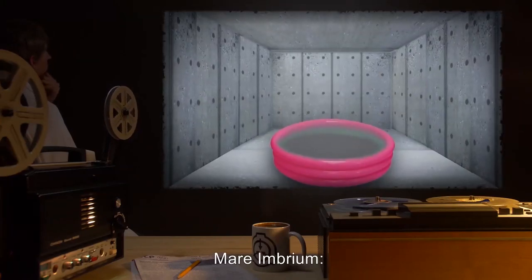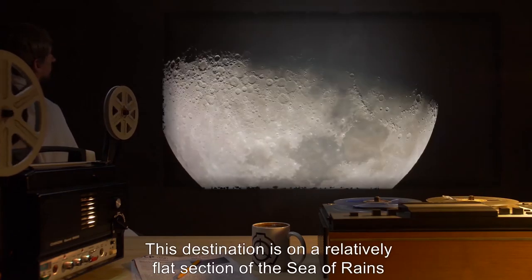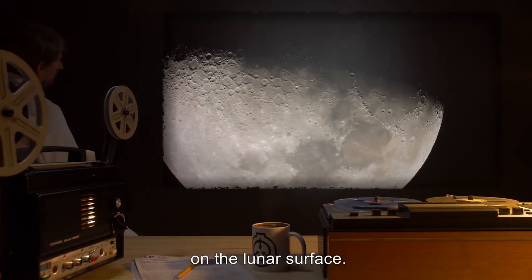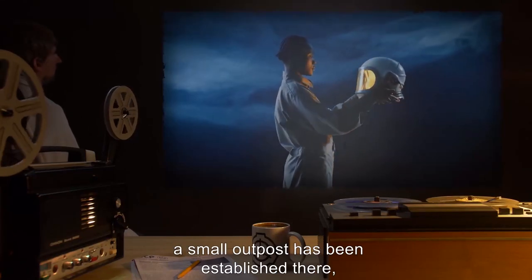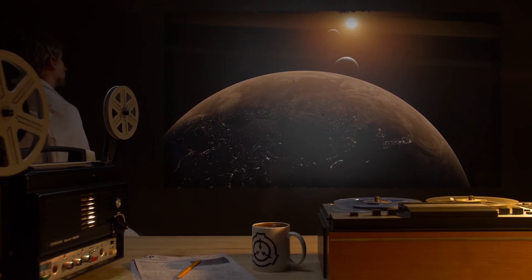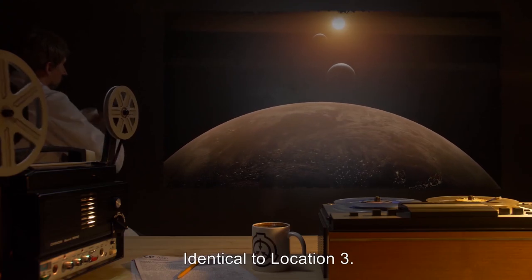Location 9: Mare Imbrium. The SCP displays a subdued gray glow when dialed to this destination. This destination is on a relatively flat section of the Sea of Rains on the lunar surface. Through vast expenditure of money and D-Class personnel, a small outpost has been established there, and is considered one of the Foundation's safest locations. Location 10: L4 — identical to Location 3. Location 11: L1 — identical to Location 3.